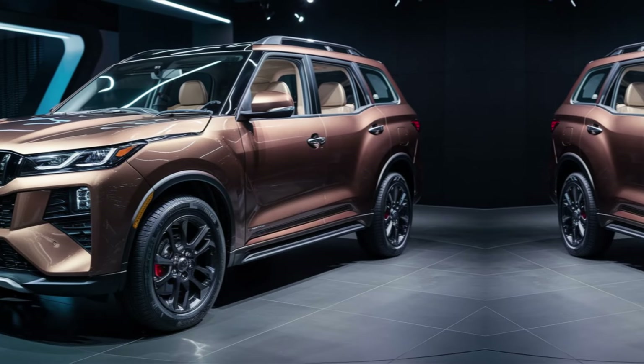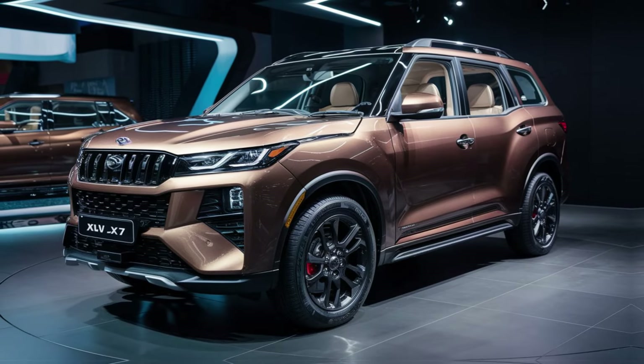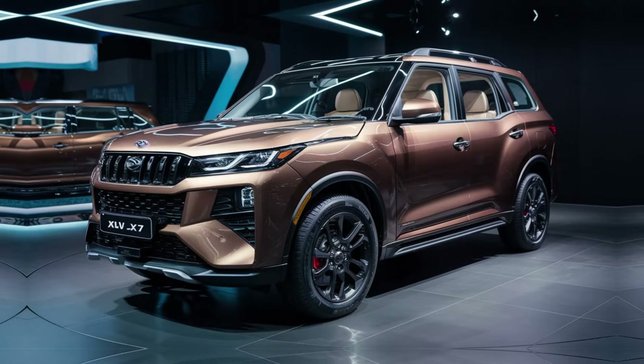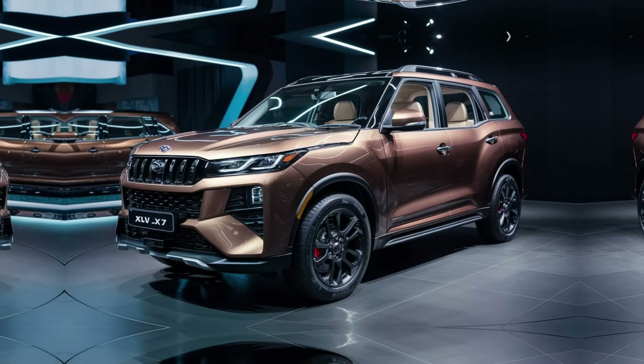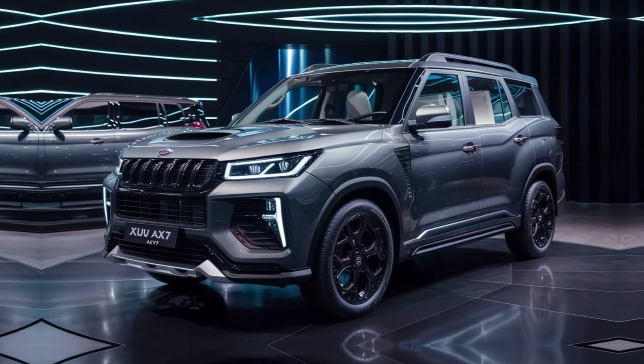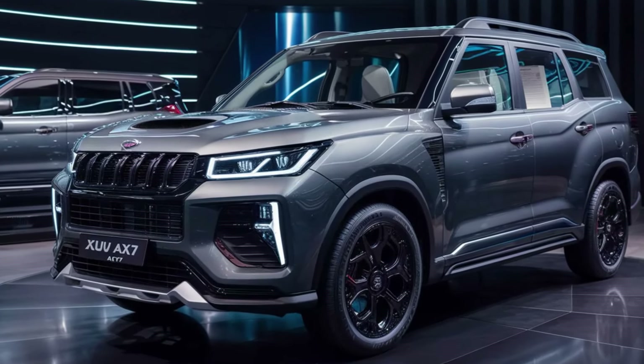Moving inside, the AX7 offers a premium and spacious cabin. The large touchscreen infotainment system is easy to use and comes loaded with features like navigation, smartphone connectivity, and a panoramic sunroof. The second and third row seats provide ample legroom and headroom, making it a comfortable ride for everyone on board.